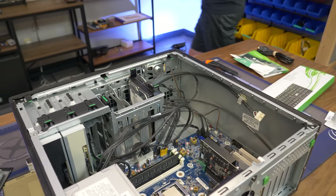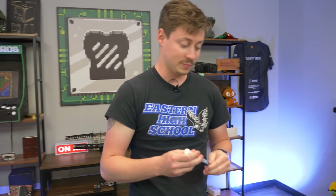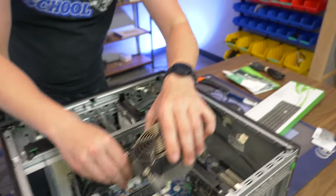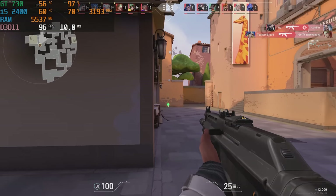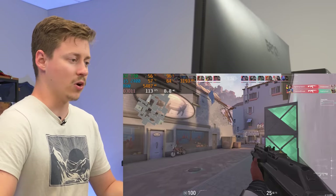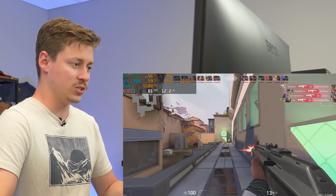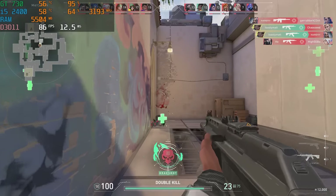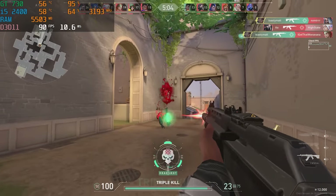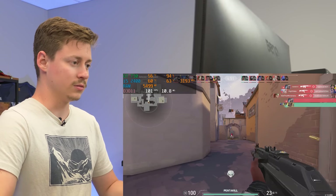We're going to go ahead and load some games on this and see how she does. Starting with Valorant — our capture card is being a little bit weird, so we're actually using the built-in speakers on the computer, which are surprisingly not too bad and kind of loud. We're testing games that will kind of run on a GT 730. Valorant is definitely a game that runs on pretty much anything. So at 1080p low settings, let's see what this old boy can do.